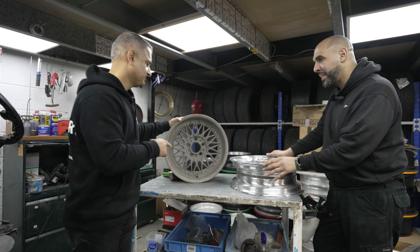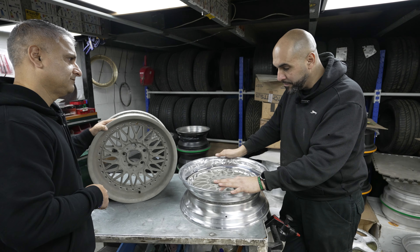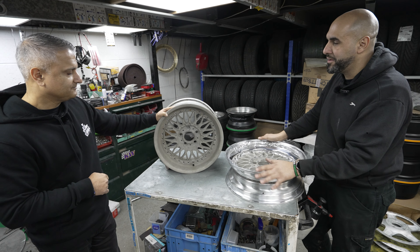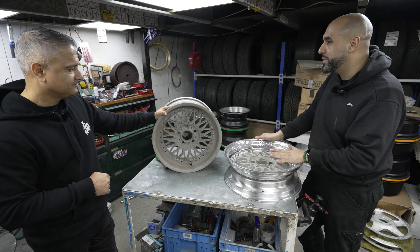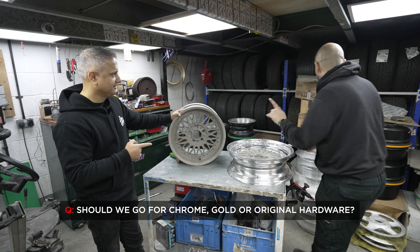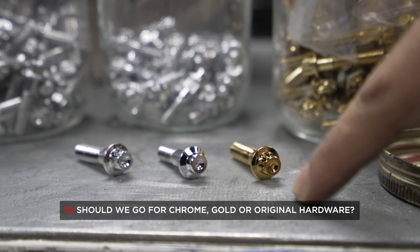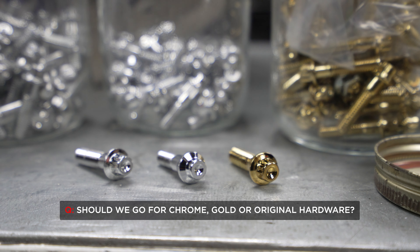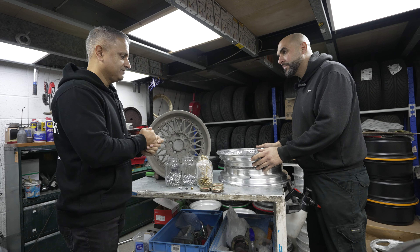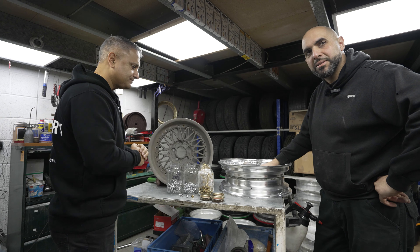As blanks, we can machine them to suit the wheels and it is going to be a nice build. Should we go silver bolts or gold? If you're after originality then silver is the way to go, but the car does lend itself to gold accents — it's personal preference. On the left is chrome, the right is gold, and the center is the original. Shall we take these out and get them fitted up on the car to see how they look?